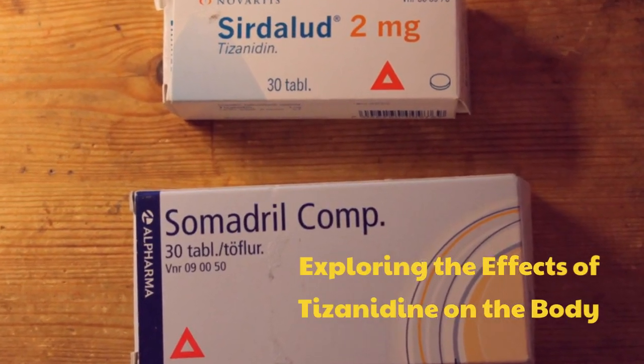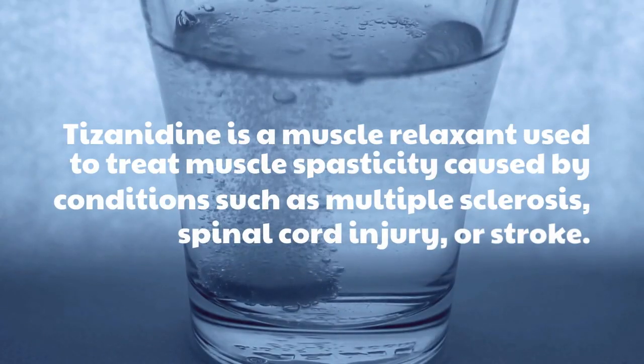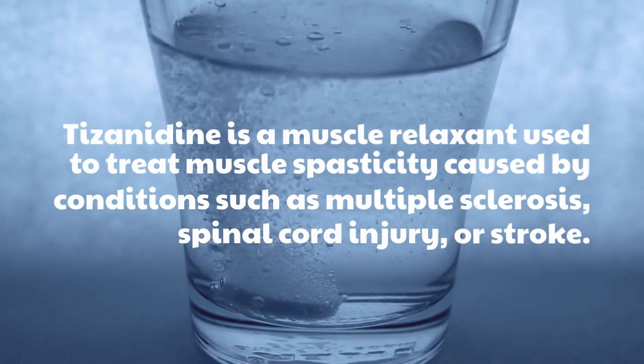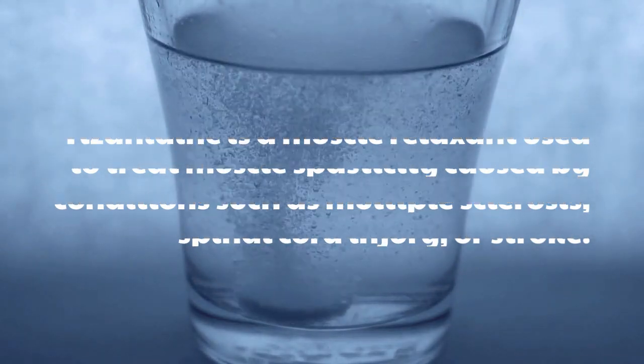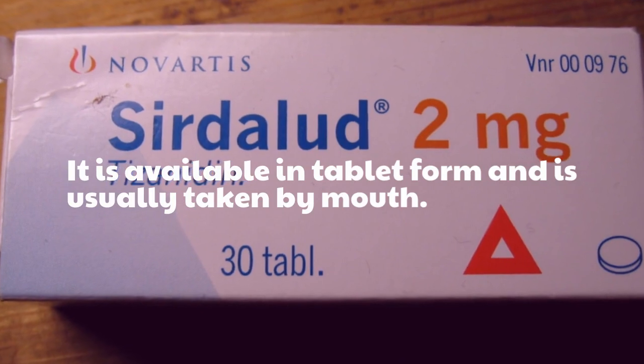Exploring the Effects of Pisanidine on the Body. Pisanidine is a muscle relaxant used to treat muscle spasticity caused by conditions such as multiple sclerosis, spinal cord injury, or stroke. It is available in tablet form and is usually taken by mouth.